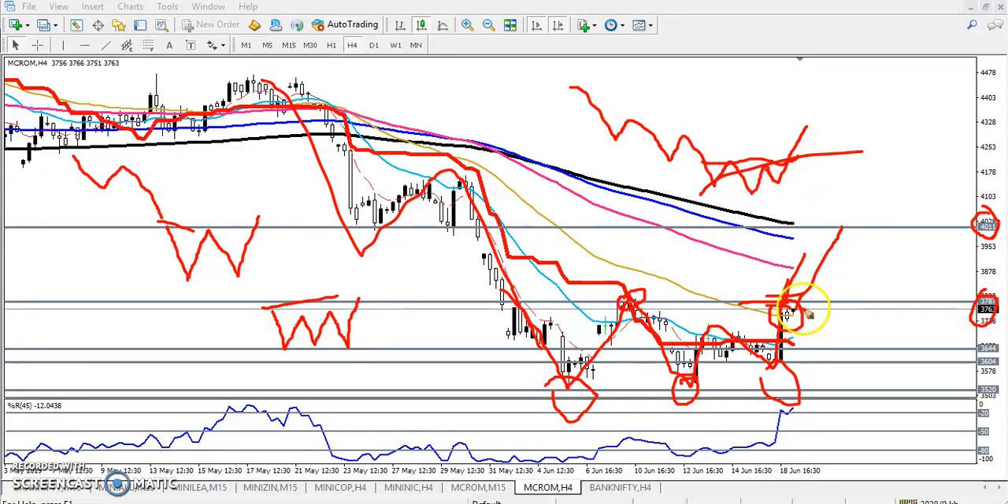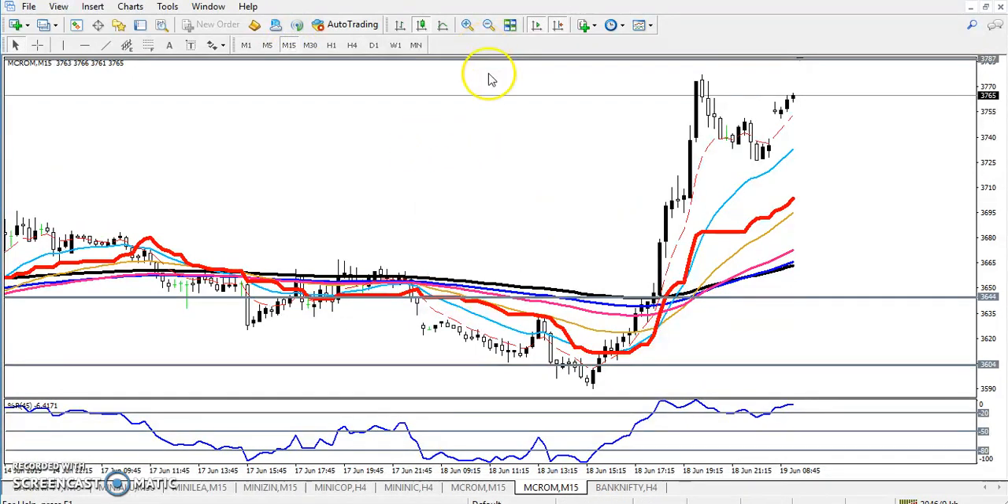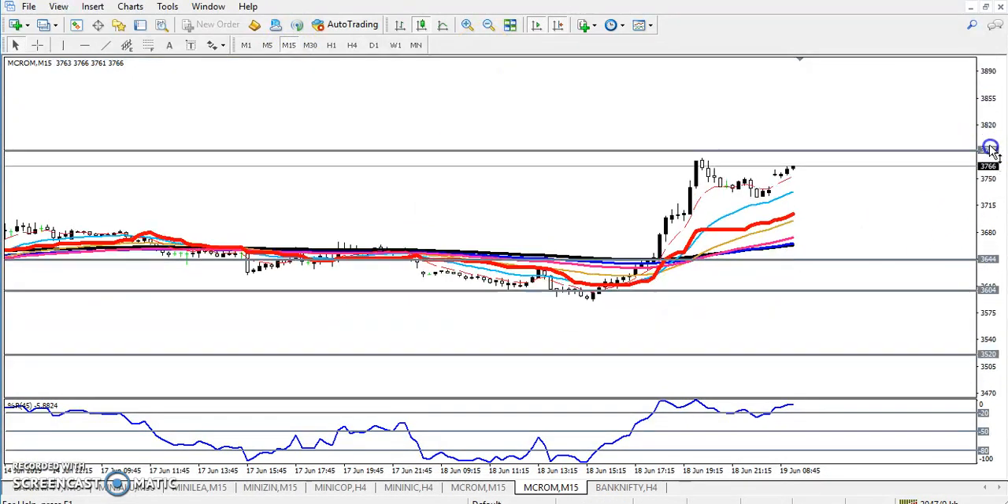So we have to wait for the break of this level around 3787. If the price breaks and sustains above this area, we will confirm that the trend has changed and we will go for buy only. Previously they were running in a downtrend and now they start running in an uptrend. So let's look at the smaller time frame for today's entry and exit — if you go to 15 minutes here.